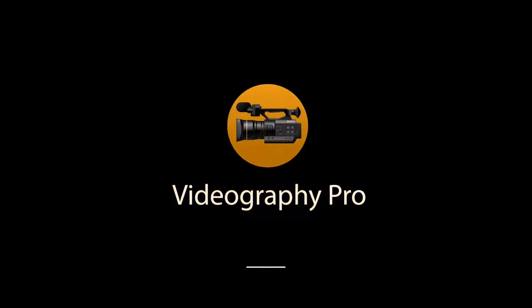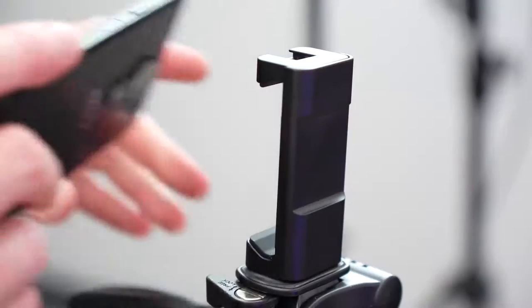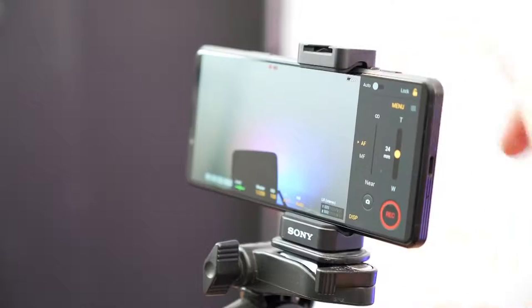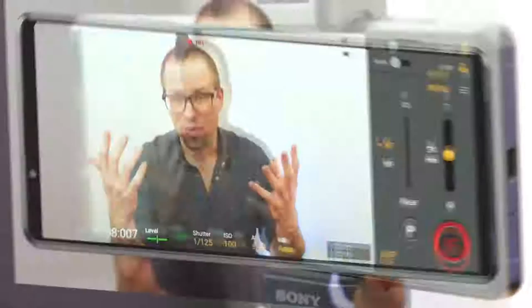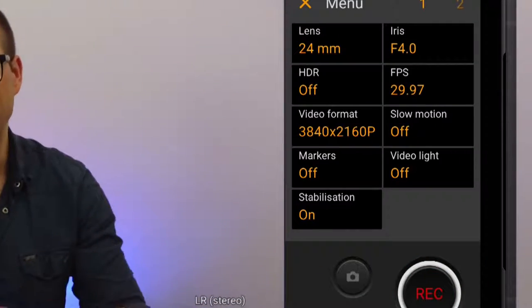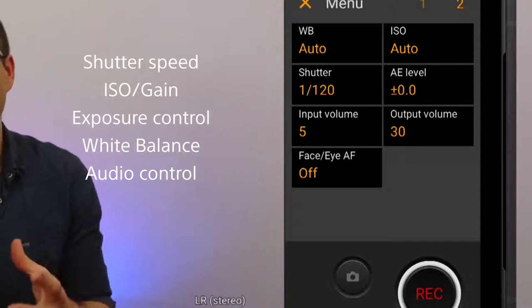Videography Pro joins its siblings Photography Pro and Cinematography Pro to round out the suite of apps aimed at content creators to help turn their ideas into a reality. It's perfect for videographers or vloggers shooting for YouTube or other social media platforms and gives you far more control over your video production — access to focus settings, a powerful zoom on the main camera, shutter speed, ISO or gain, exposure control, white balance, plus the ability to monitor and control your audio.